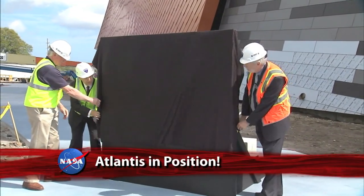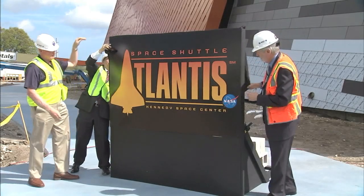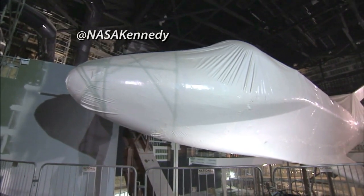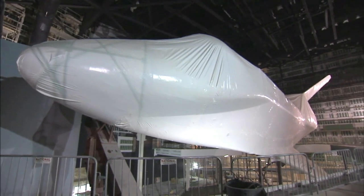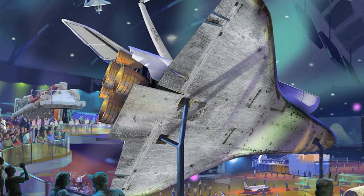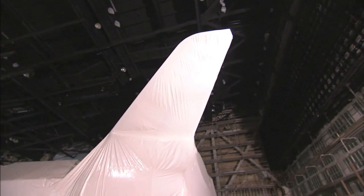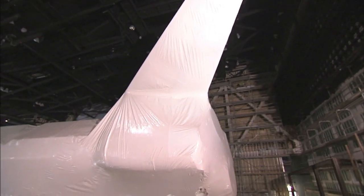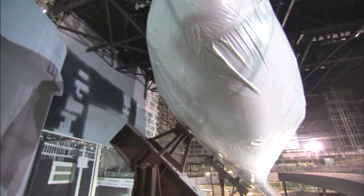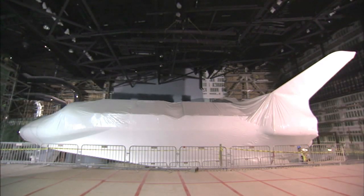The Kennedy Space Center Visitor Complex unveiled a new logo for the Space Shuttle Atlantis exhibit, still under construction at the Florida spaceport. Atlantis — the shuttle that flew the final mission of the 30-year-long shuttle program — has been positioned inside the exhibit hall as it will be displayed: wheels up, tilted 43 degrees, to replicate the look it had when leaving the International Space Station. By the time the Atlantis exhibit opens June 29, it will have its cargo bay doors open and its robotic arm extended, featuring dozens of interactive displays. The exhibit will be on Kennedy property only a few miles from the runway where Atlantis touched down on July 21, 2011, to close out NASA's longest human spaceflight program.